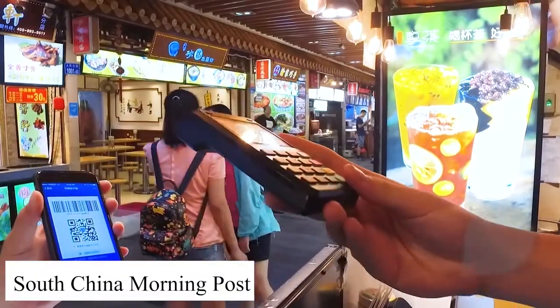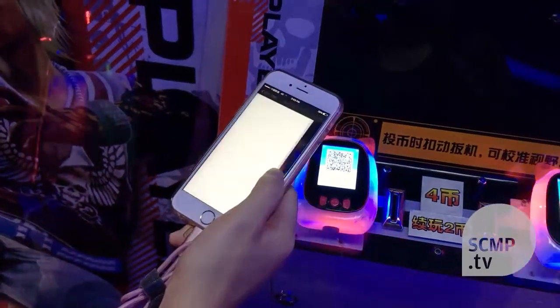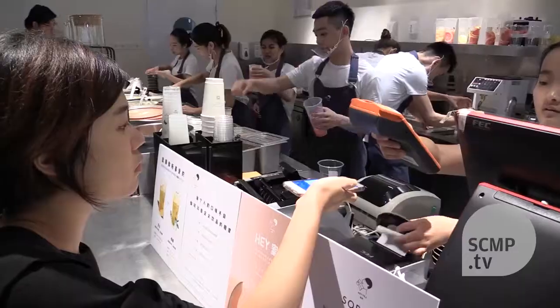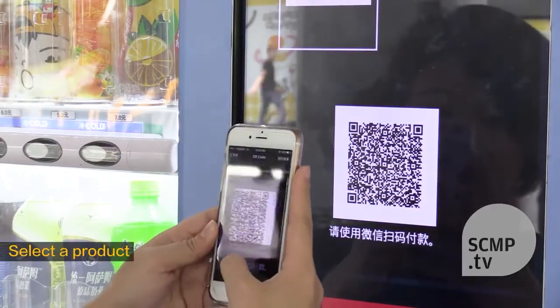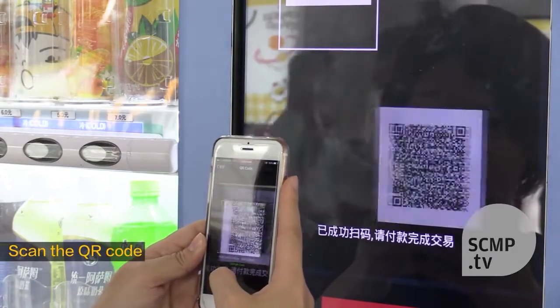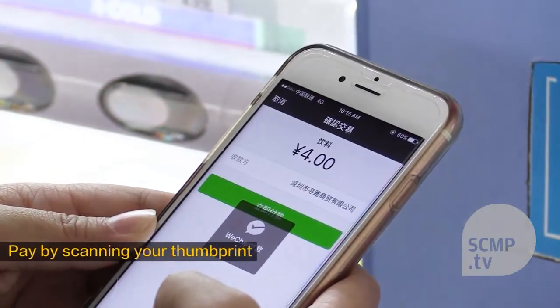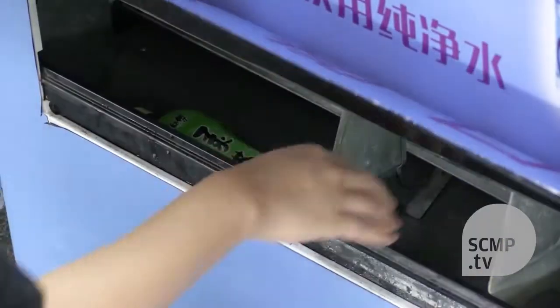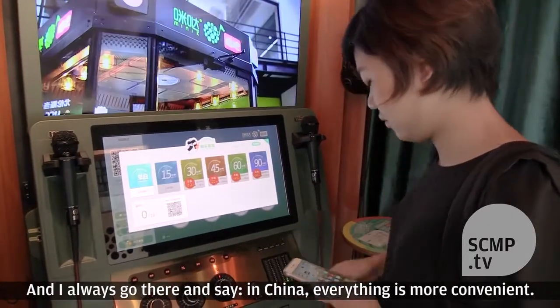QR payments today is one of the most successful and rapidly developing areas of the payment system, which many analysts in the field of technology and finance predict a bright future. For online and offline sales, the scheme is virtually the same: the seller generates a code that he places on the purchase page of his site or on any screen near the cash register.